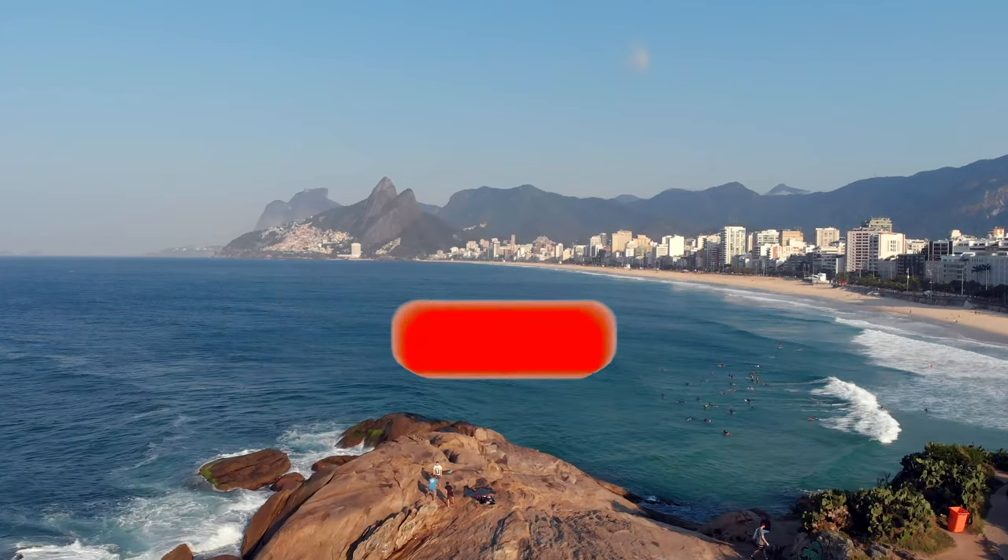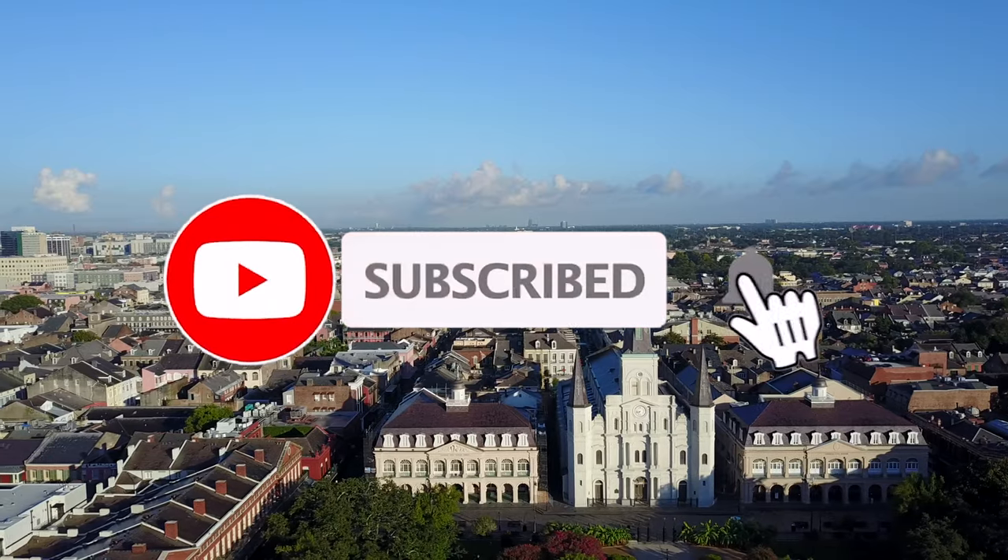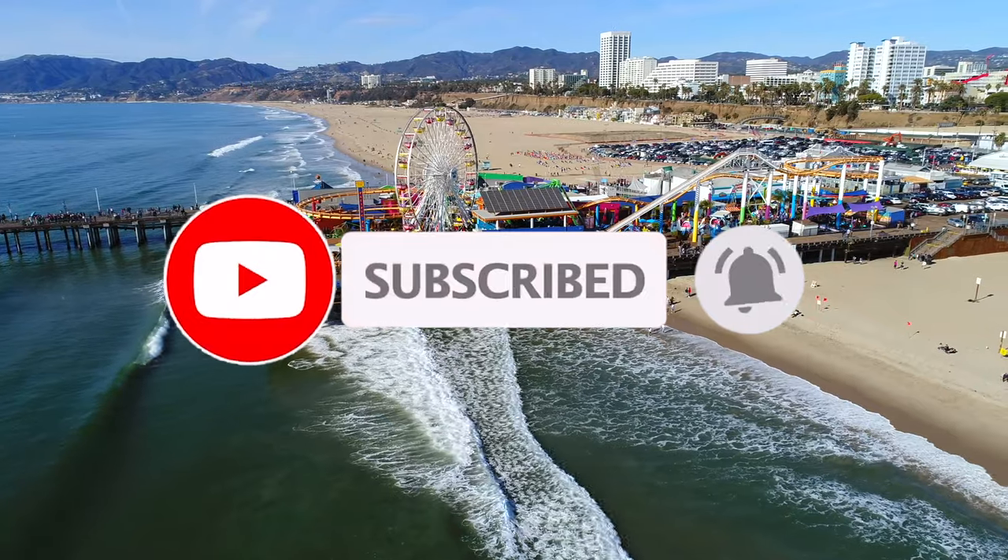Now before we get started, if you would like to be a part of our future tours, please hit the subscribe button right now. We are clear for takeoff, so sit back, relax, and enjoy your tour.